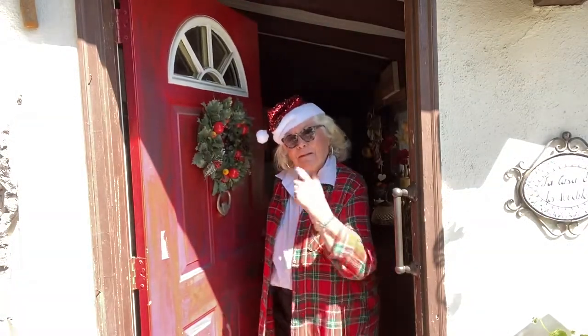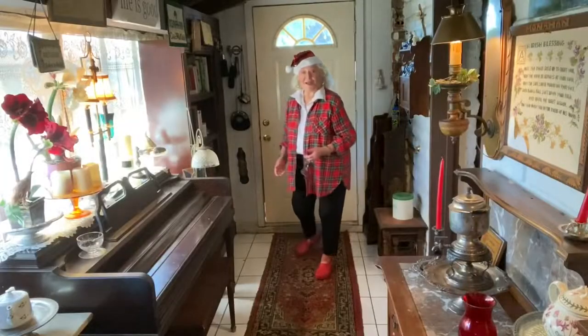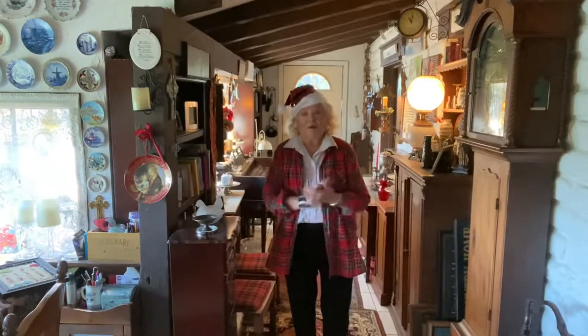So happy to see you. Come on. I am so happy you stopped by. Last year I wasn't very ready — I was very rushed at the end of the year. So I'm recommending, and I don't always do it, to get started now. I want you to come and sit down with me. By the fireplace — I won't have a fire going today — but I have a few things I'd like to show you about gifts you can make and crafts you can do, starting now.